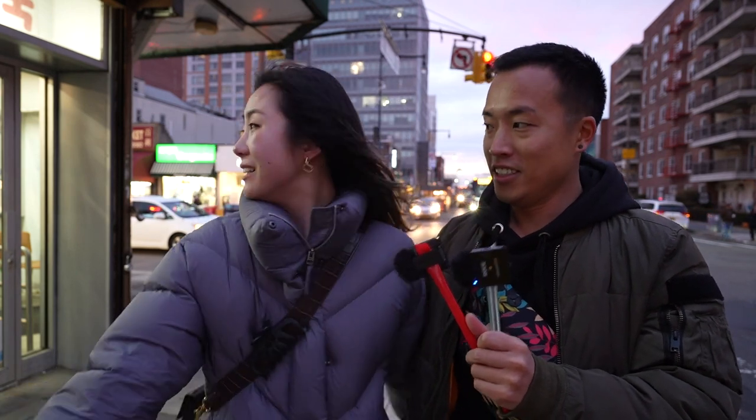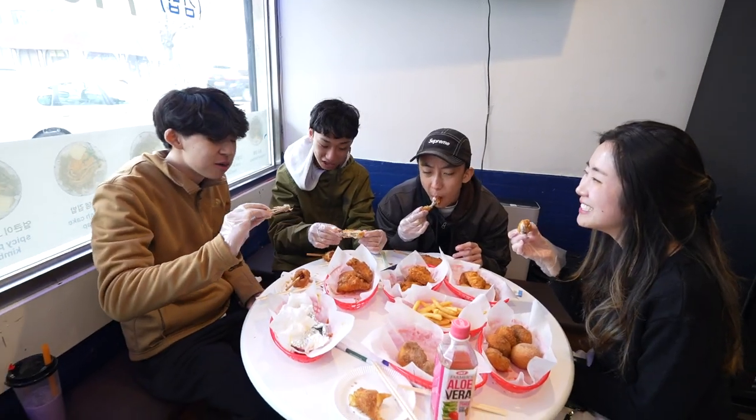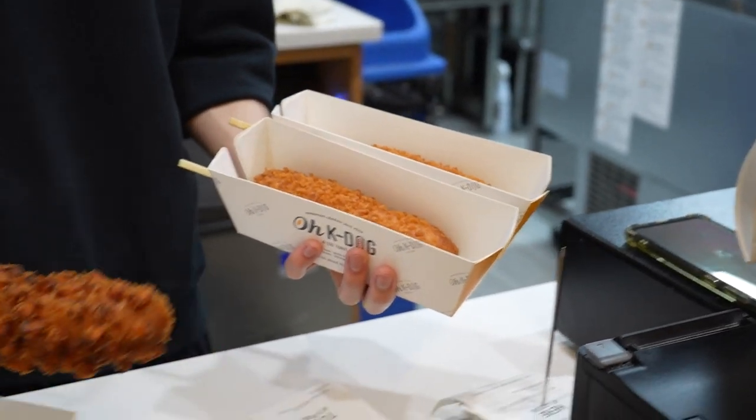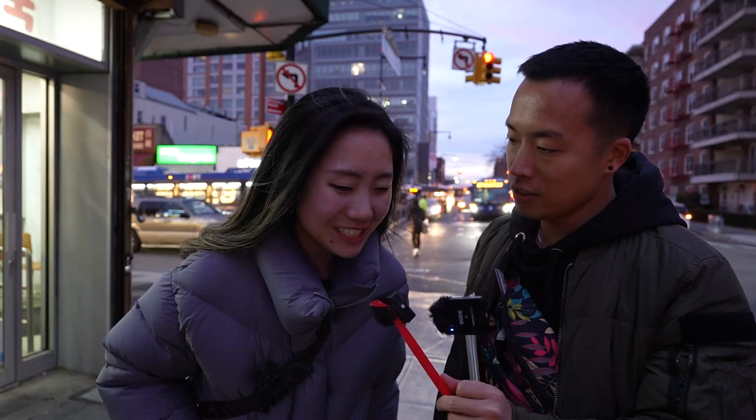Tell them what we did today. Today we went to four different corndog spots — I cannot believe we did that. We went to K-Munchies, Ugly Donuts, K-Town Churaland, and OK Dog. And if you think Flushing is too far, you can go to K-Town or Chinatown, maybe Lower East Side, but Flushing is the best. I know when the next time you're eating corndog is — tomorrow for lunch, because we have so many leftovers. That's it for corndog for me. Part two? No, that's it.